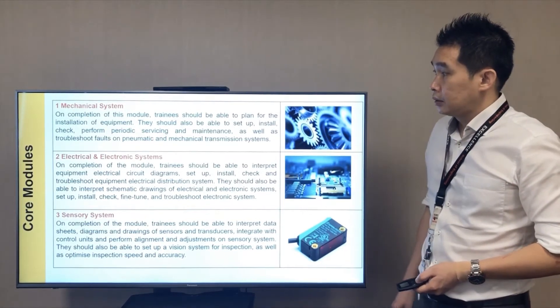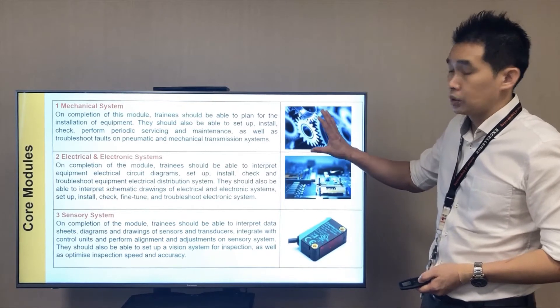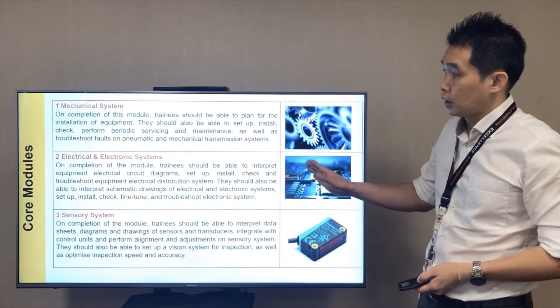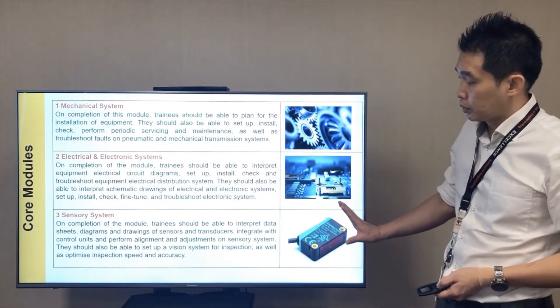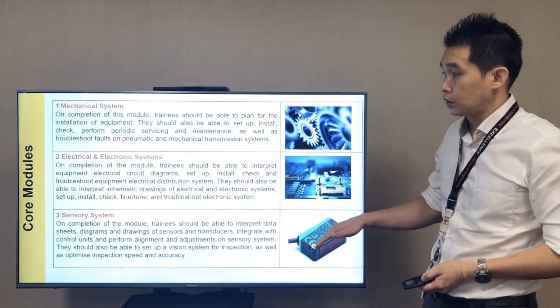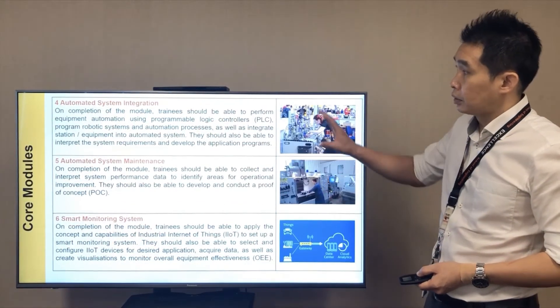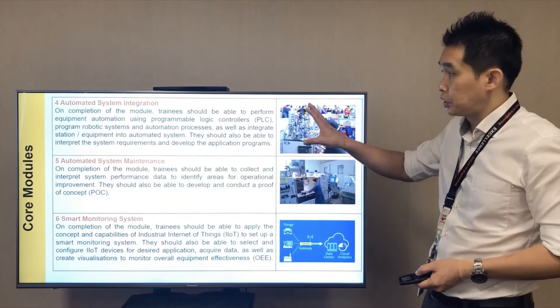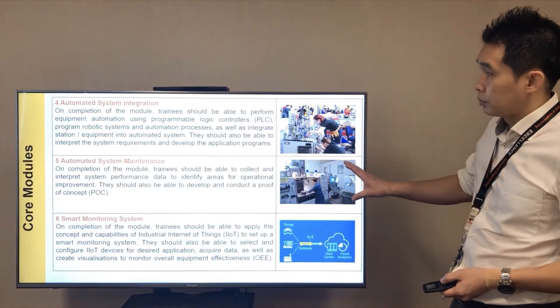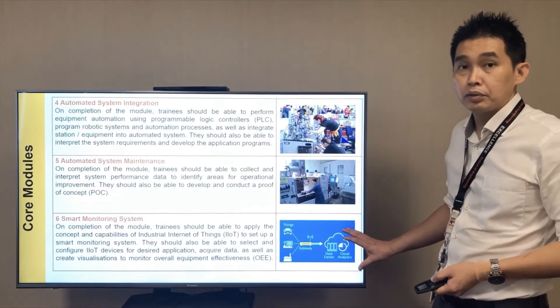In the first year core modules, you will learn about mechanical systems, electrical and electronic systems, and sensory systems. For the second year modules, the focus will be on automated system integration, automated system maintenance, and smart monitoring systems.